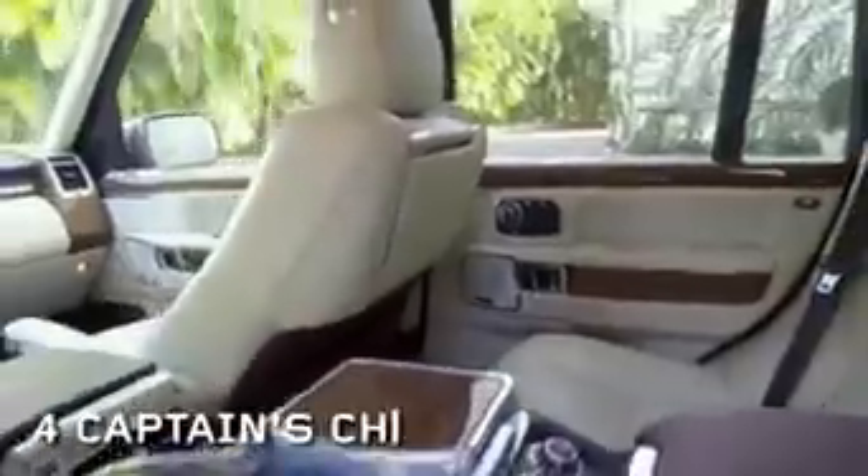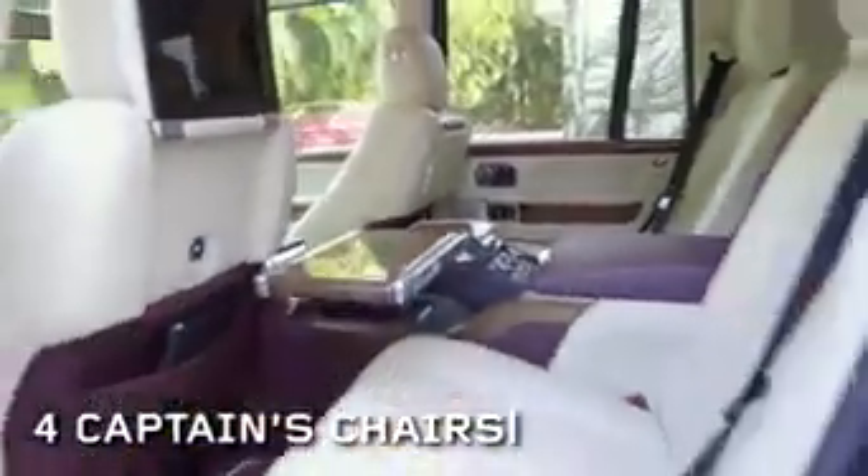Like I said, they went above and beyond. This is the only Range Rover that offers four captain's chairs — it is not a bench seat in the back, so it only seats four people.